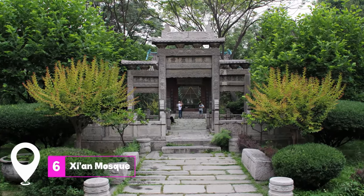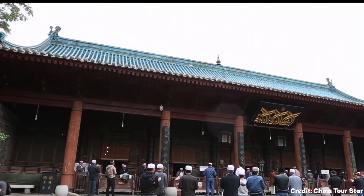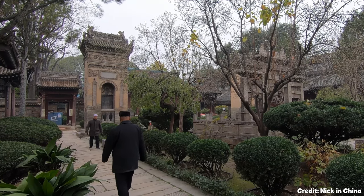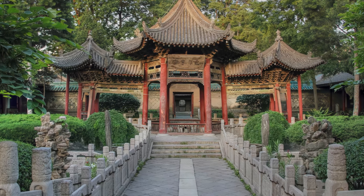At number six, we have Xi'an Mosque. This mosque is a beautiful blend of Islamic and Chinese architectural styles. It's a peaceful oasis in the heart of the city and reflects the historical presence of Islam in China. The mosque is not only a place of worship, but also a testament to the cultural diversity of Xi'an.